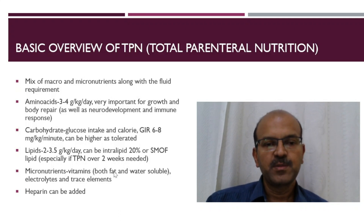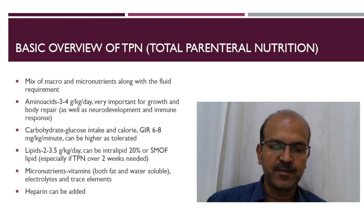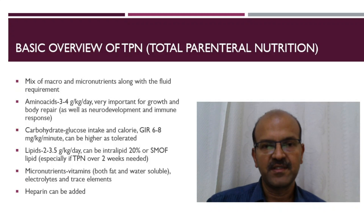Micronutrients include vitamins — both fat and water soluble — electrolytes as needed, and trace elements. Heparin can be added at 0.5 units per ml to avoid the risk of line blockage as well as risk of thrombus development.